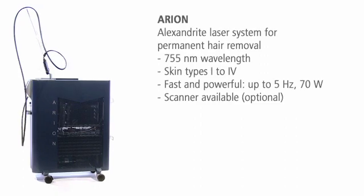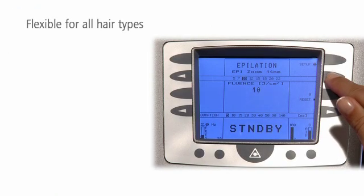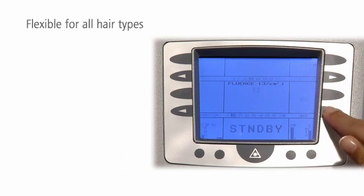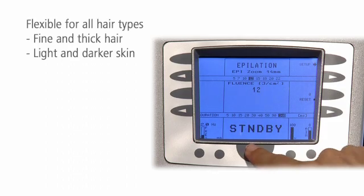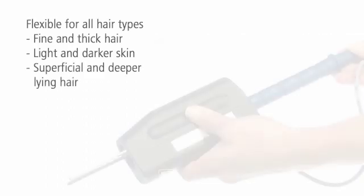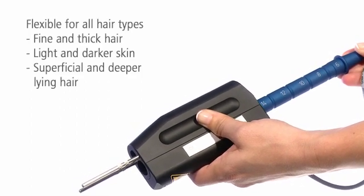The big scanner lets you work even faster. Flexible pulse durations and energy densities make Arian a highly versatile laser system. With extra short pulses you can remove fine hair, and with longer pulses you can treat darker skin more gently. Even deeper lying hair follicles can be treated effectively because with its large spot sizes, Arian penetrates deeply into the skin.